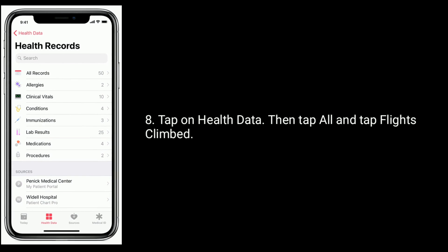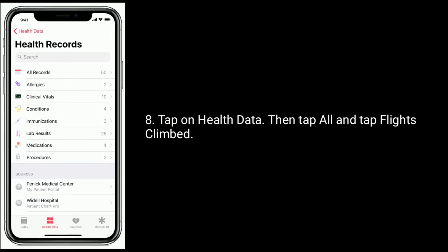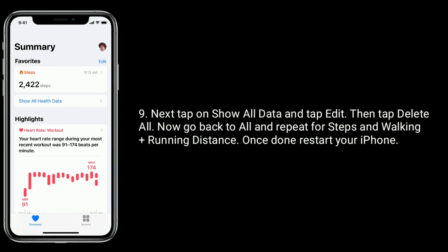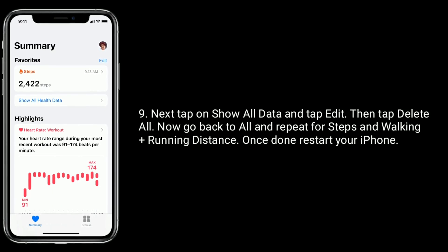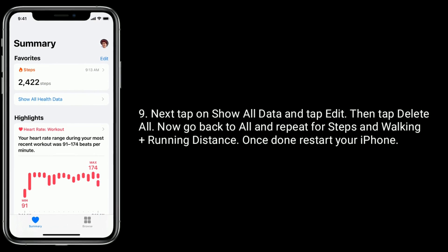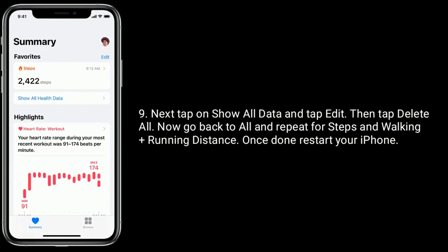Tap on Health Data, then tap All, and tap Flights Climbed. Next, tap on Show All Data and tap Edit, then tap Delete All. Now go back to All and repeat for Steps and Walking plus Running Distance. Once done, restart your iPhone.